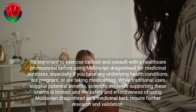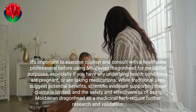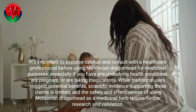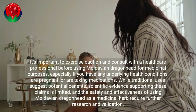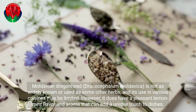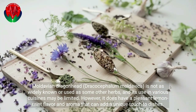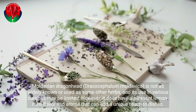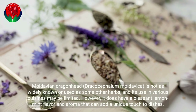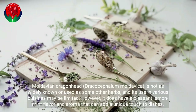While traditional uses suggest potential benefits, scientific evidence supporting these claims is limited, and the safety and effectiveness of using Moldavian dragonhead as a medicinal herb require further research and validation. It is not as widely known or used as some other herbs, and its use in various cuisines may be limited. However, it does have a pleasant lemon mint flavor and aroma that can add a unique touch to dishes.